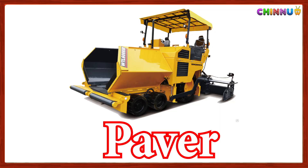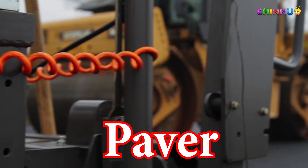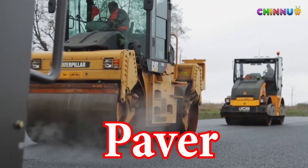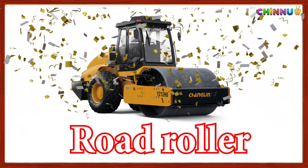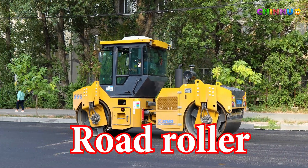Paver: Lays asphalt on roads and smooths it out. Road Roller: Presses and flattens surfaces like roads or soil.